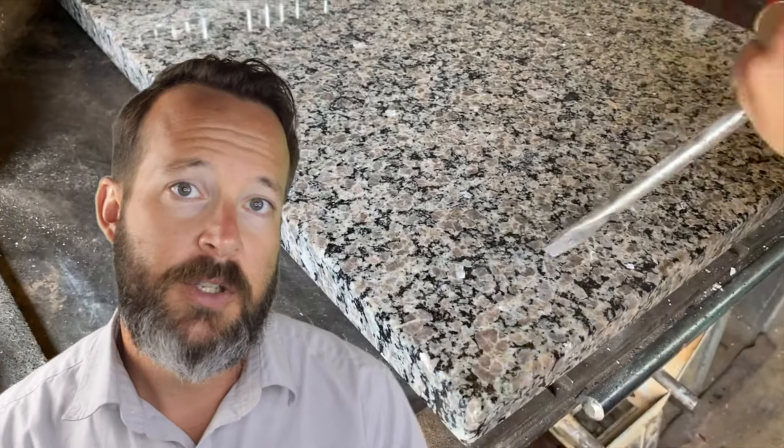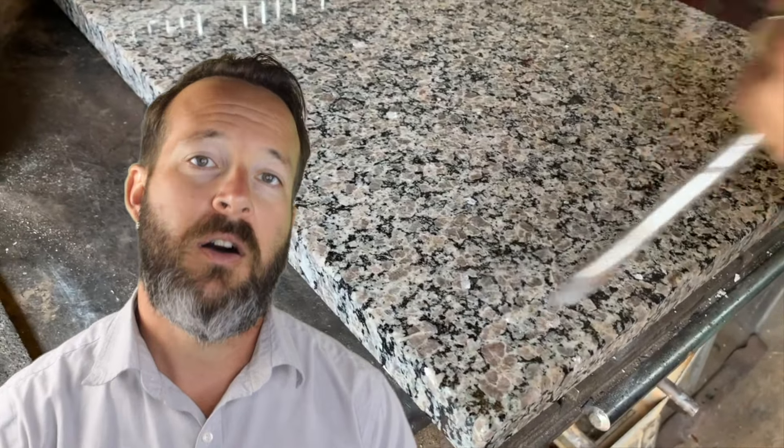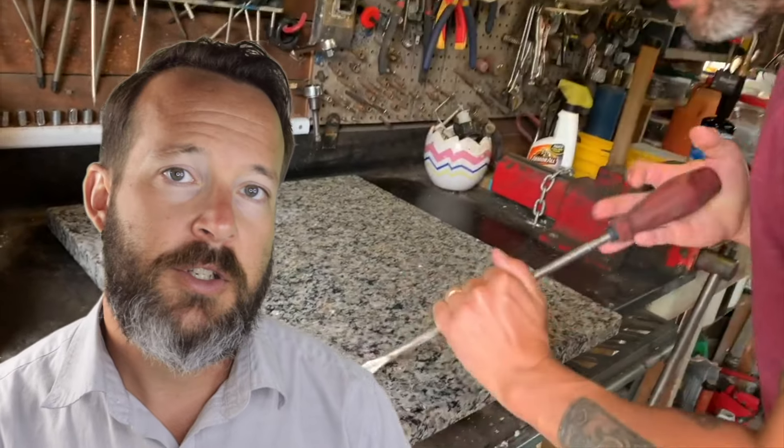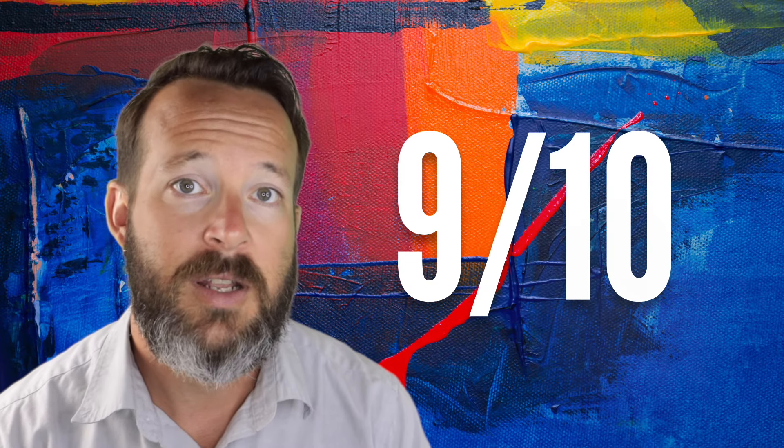I'm giving quartz a 9 out of 10. Granite held up much the same as quartz in this regard — very scratch resistant. You can scratch that thing all day long and you're going to get very minimal visible damage. The chances that you're going to scratch your surface are pretty minimal. This could depend on the type of granite you're using and the mineral makeup of that stone — whether or not certain minerals will scratch easier than others. I'm also scoring granite a 9 out of 10.